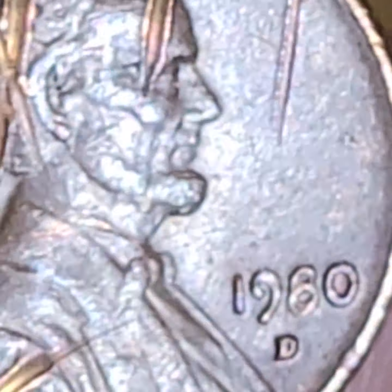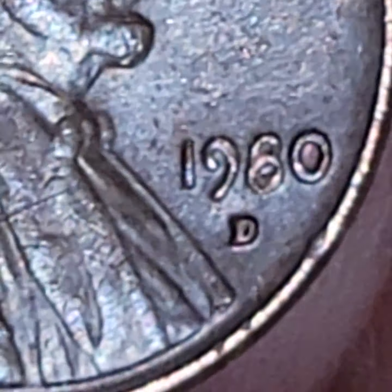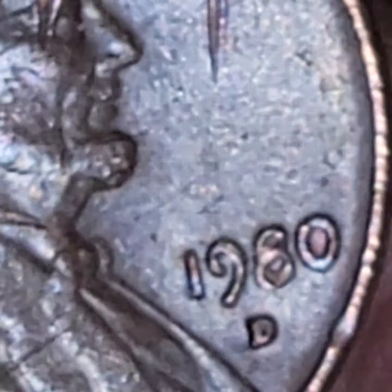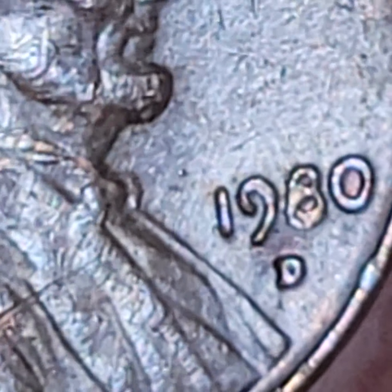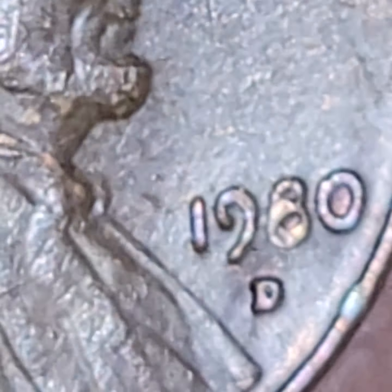And of course, you only see this in coppers. Look at that. Whatever was there between the planchette and the die, it actually caused a little bit of movement in the strike, and you can see doubling in the 98 there.